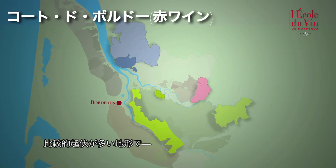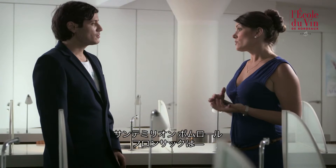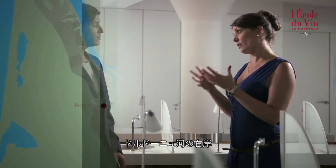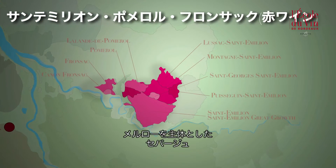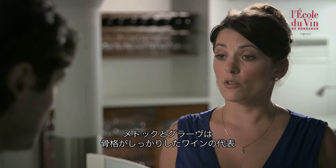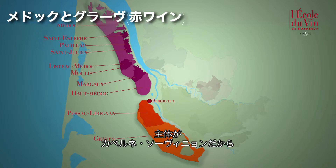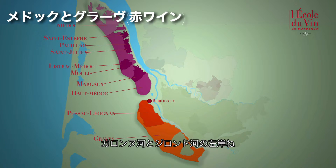Then we have the Côtes de Bordeaux, which are generally produced in landscapes of rolling hills found on the right bank of the Garonne or Dordogne rivers. Wines of Saint-Emilion, Pomerol and Fronsac will be characterized by Merlot, which is the most widely planted variety. As for the Médoc and Graves, these wines are more robust because Cabernet Sauvignon is the predominant variety here — we are on the left bank of the Garonne.